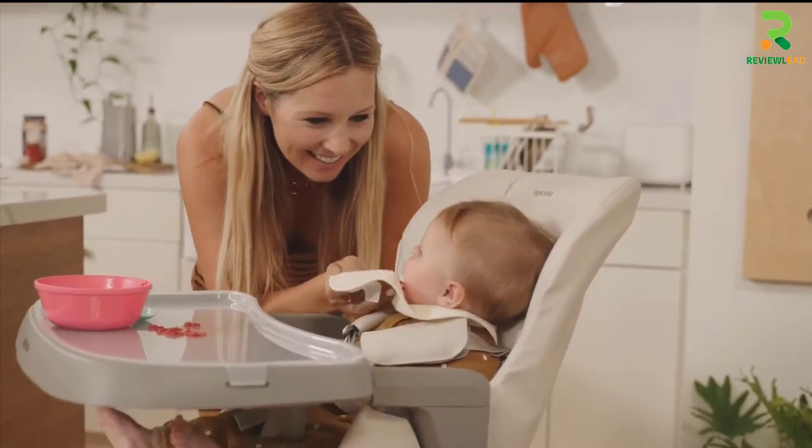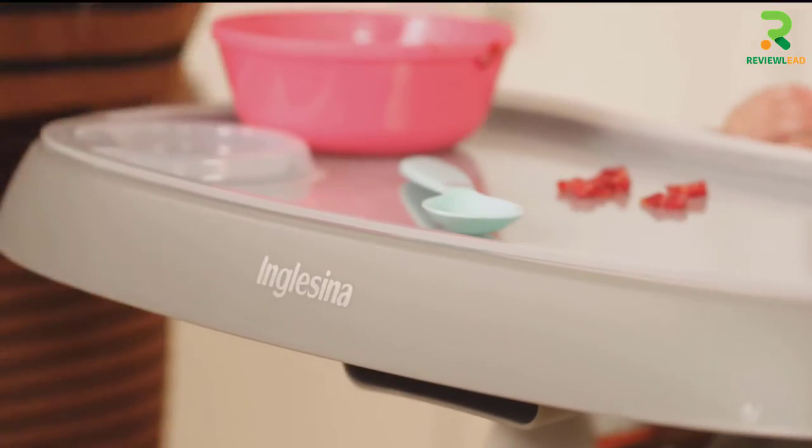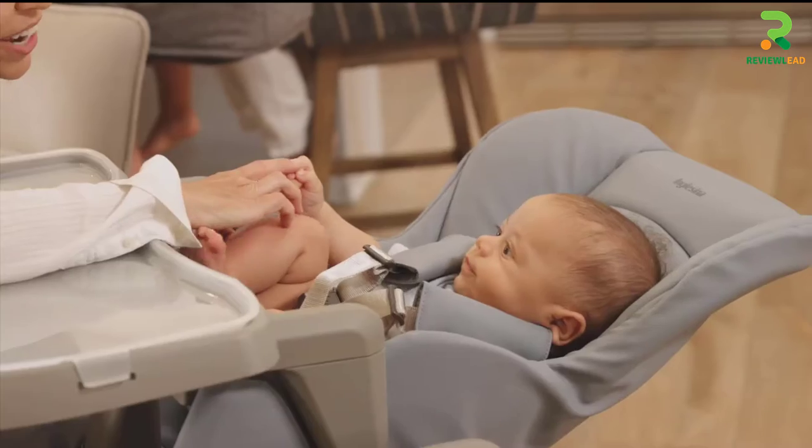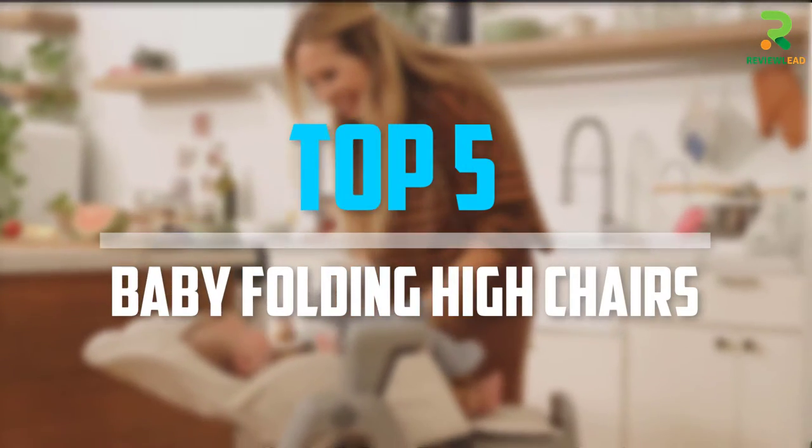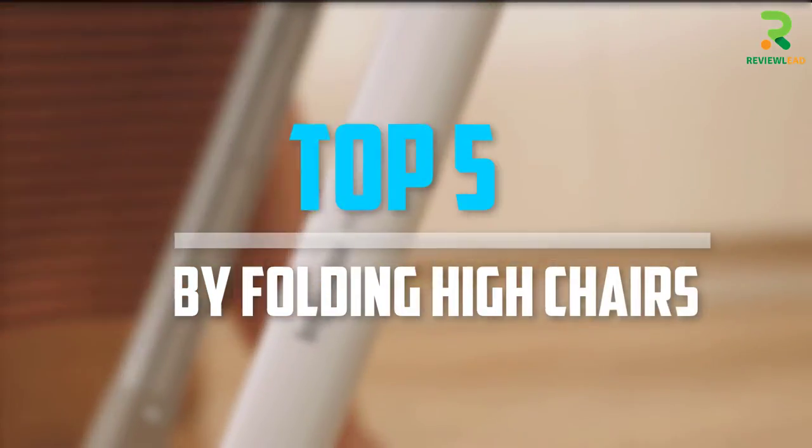Are you looking for the best folding highchairs for babies in your budget? Well, in today's video we break down the top 5 folding highchairs that are available on the market. Okay, so let's get started with the video.